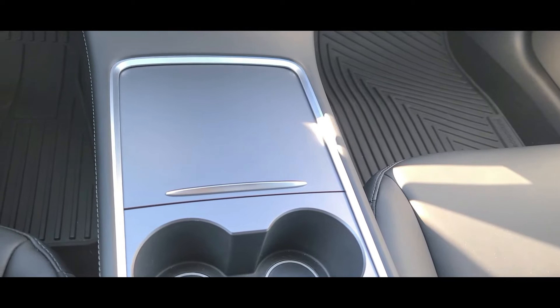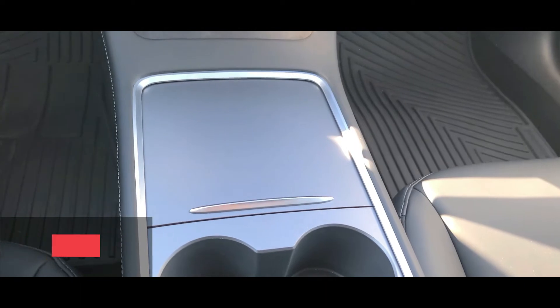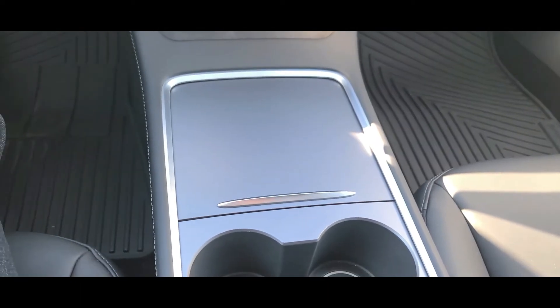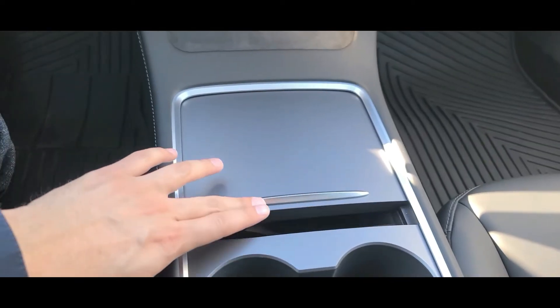Hey everyone, this is Luis Camarena, Chief Revenue Officer of T4L. Today with another product review — I am in a Tesla Model 3 Long Range, and today is a good organizer.